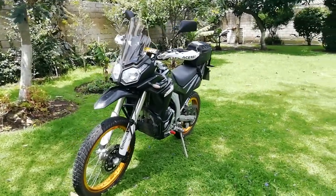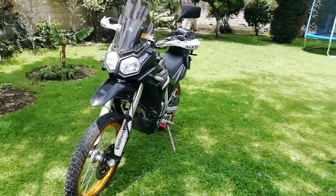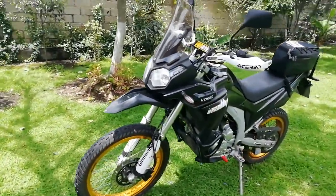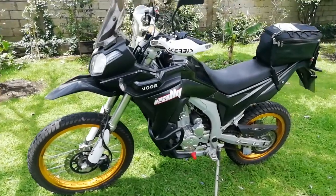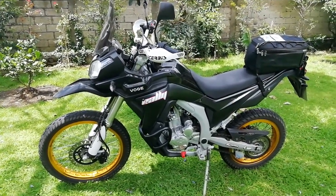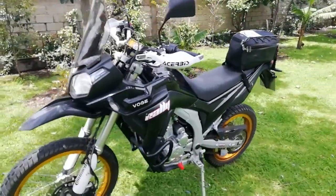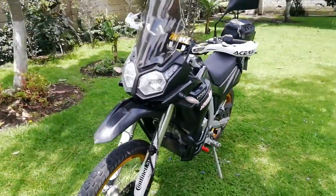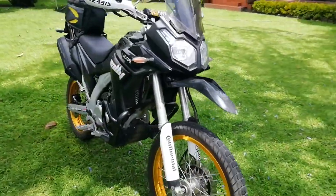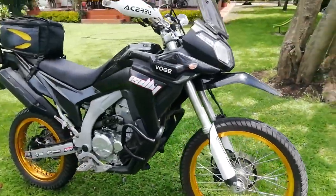Hi everyone and welcome to the channel. Today I came here to show you this motorcycle, which is a Lonsign Raleigh 300, which is sold in some countries under the brand name Bogue, especially in Europe.